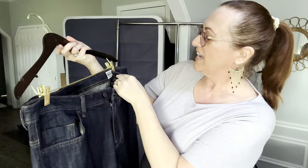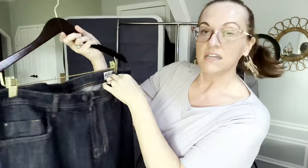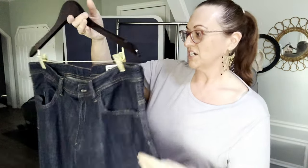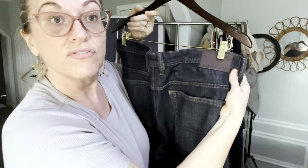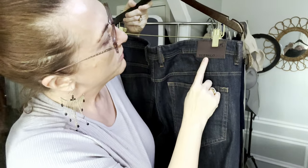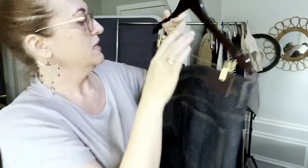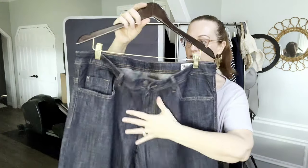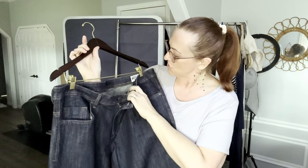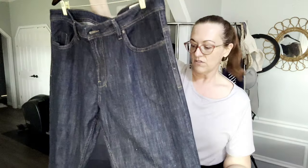Now we have another pair of men's jeans — the Drive-In X Straight, extendable, size 38x32. The brand is Buffalo — Buffalo David Bitton — a mall brand. They are dark denim, straight leg, a little baggy through the hip area. They feel new, like they've never been worn.